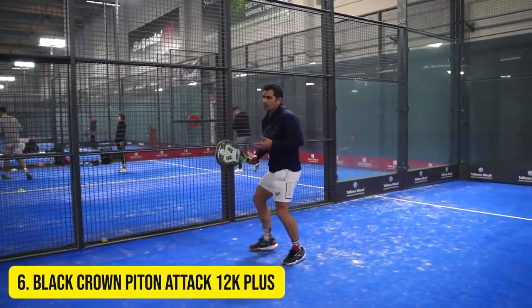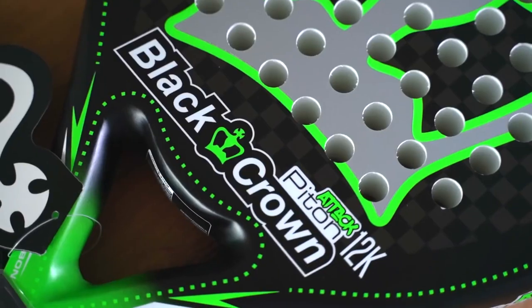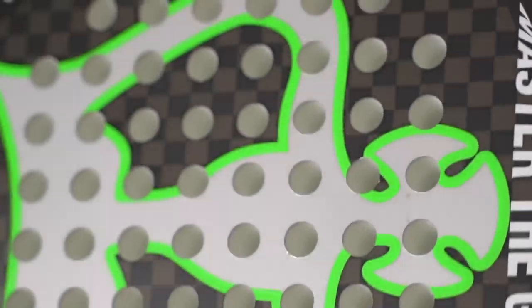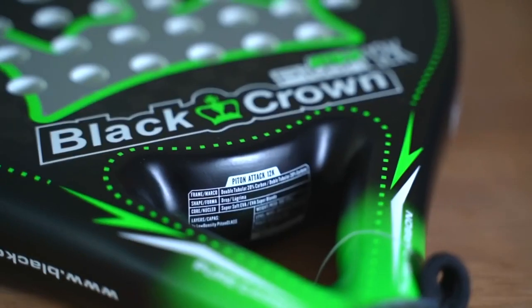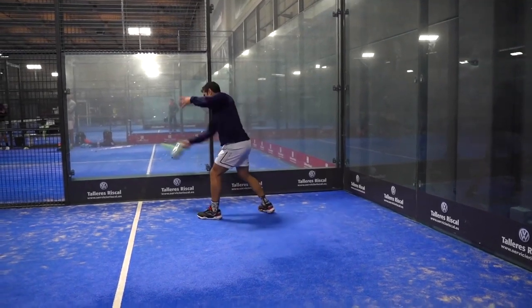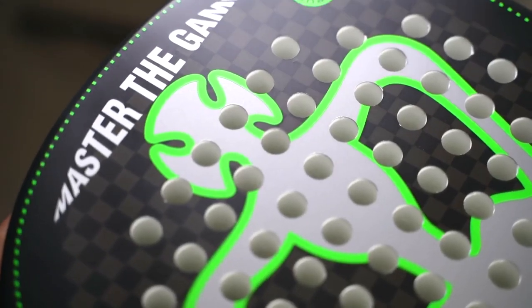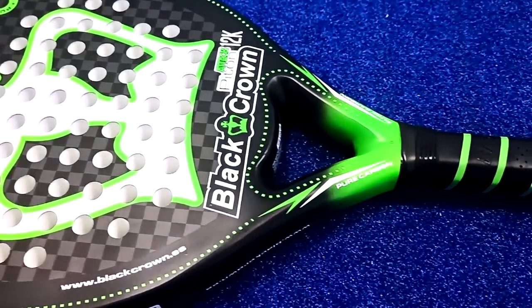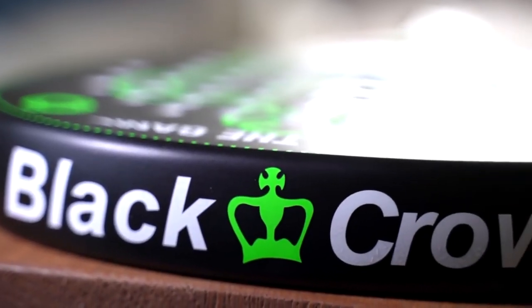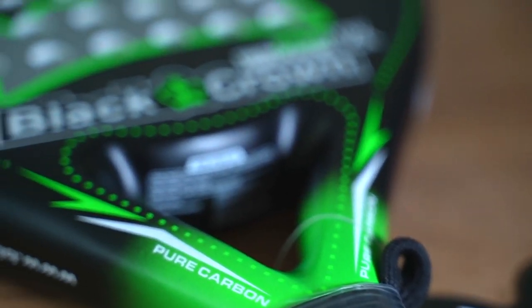Number 6 – Black Crown Pit and Attack 12K Plus. The Spanish paddle firm Black Crown surprised during the beginning of 2022 with this new power racket for advanced players and aggressive game professionals. The Pit and Attack 12K Plus has a teardrop format, but its high balance gives it a more offensive behavior. It has a new 12K carbon fiber on its face for a drier and harder hit. However, the racket is balanced very well with a super soft EVA rubber core of low density, making it behave similarly to the Metal Bone 3.1 — a 2022 power racket with a comfortable hit.